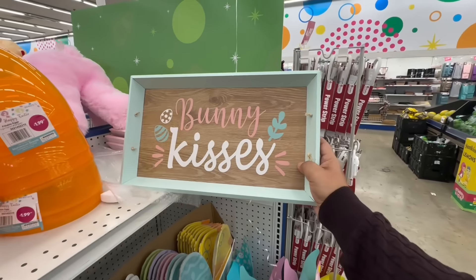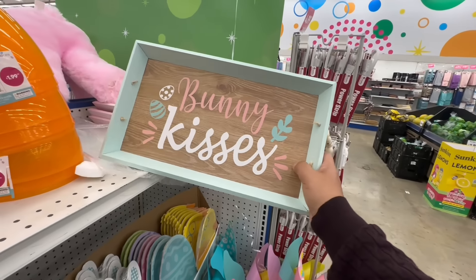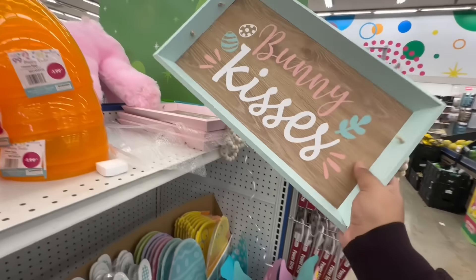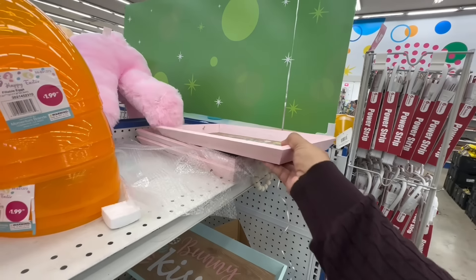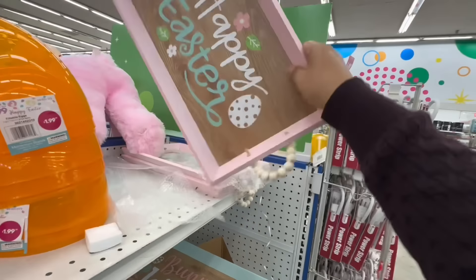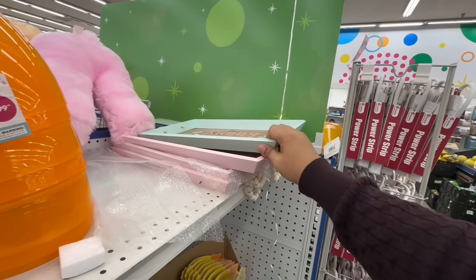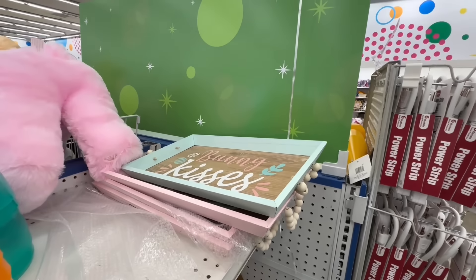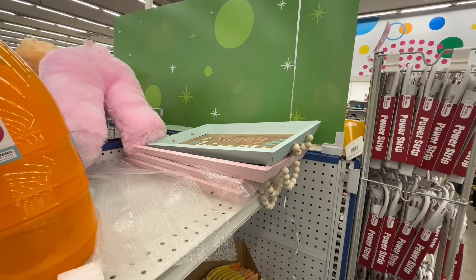Almost missed these — a 'Bunny Kisses' serving tray for $3.99, actually a really good size. And this one says 'Happy Easter' with cute little eggs — also $3.99. There is more Easter coming, so keep tuned into my channel for all the sneak peeks here at the 99. Let's continue on and see what other goodies we can find today — I'm so excited!